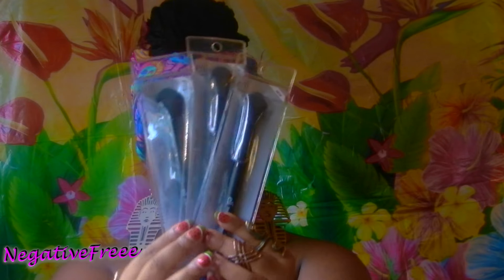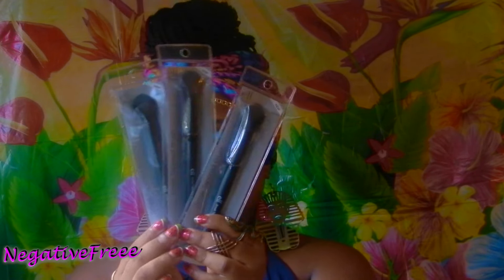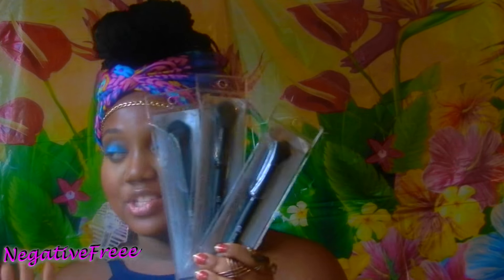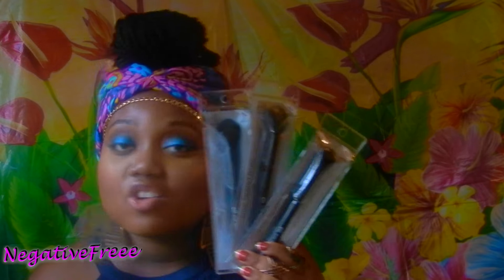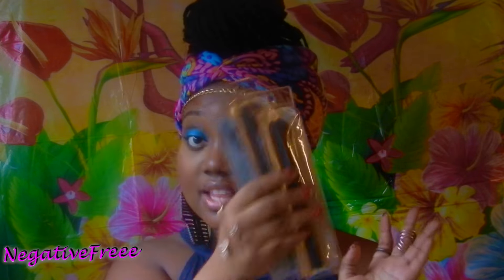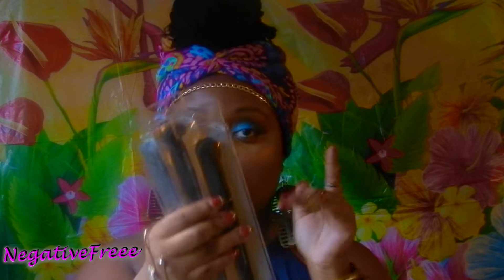I ended up buying three more of the Oath brushes because I'm going to try to do a giveaway soon. I'm just trying to think about what I want to do — I'm not going to announce it though, so you've got to keep watching. I might go back and get some more too because I love these. I have a video on my channel of me using them.